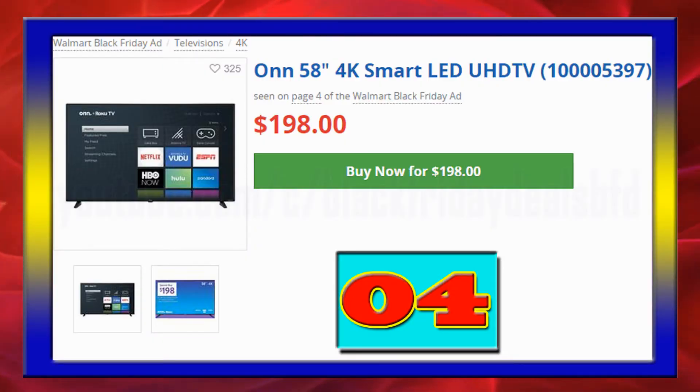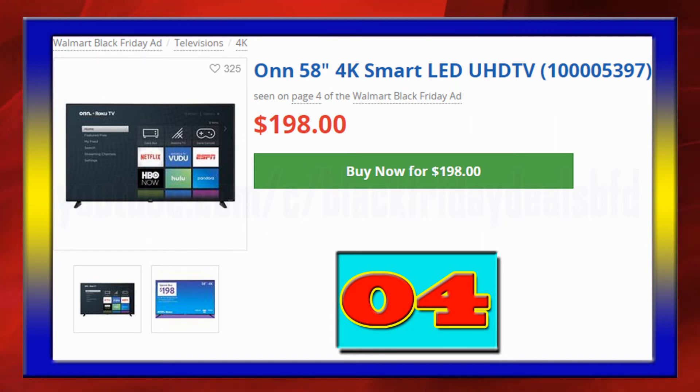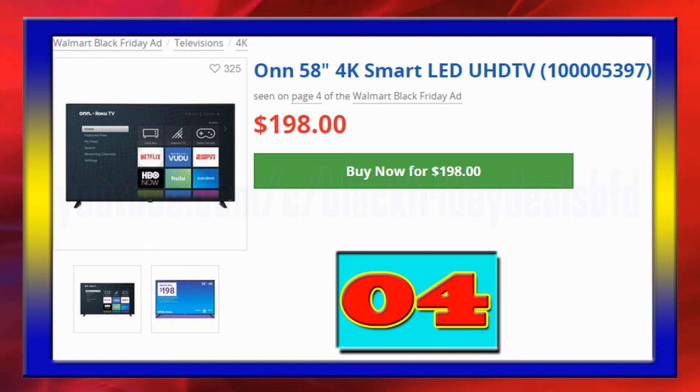Onn 58-inch 4K Smart LED TV with 3 HDMI inputs for a perfect home theater, 2 10W internal speakers supported by Dolby Audio, manage content for kids with parental control, available at $198.00.